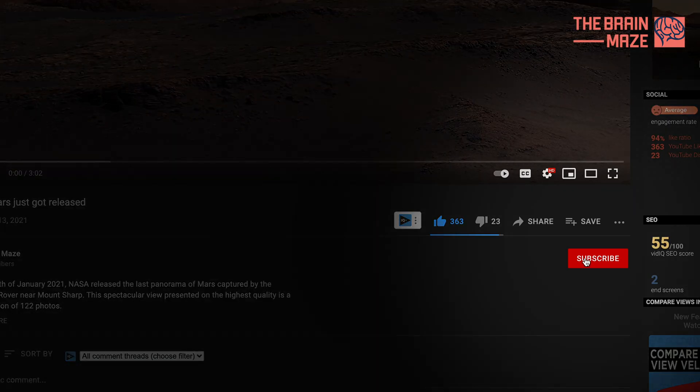Follow us if you like our content. For now, this is the Brain Mace, signing off.